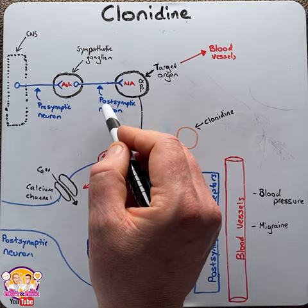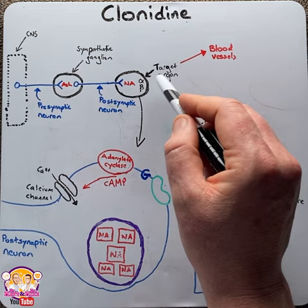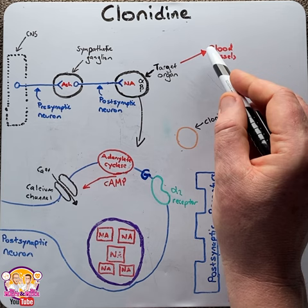The postsynaptic neuron then travels to the target organ — in this case the blood vessel — where it releases noradrenaline, which binds to alpha receptors and causes blood vessel constriction.